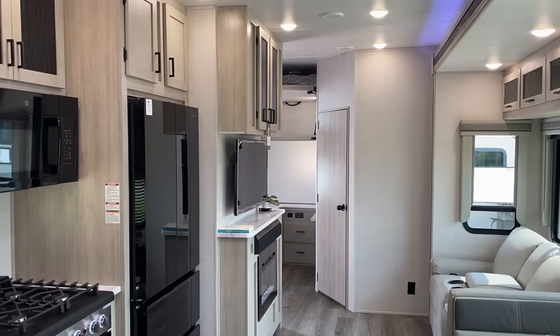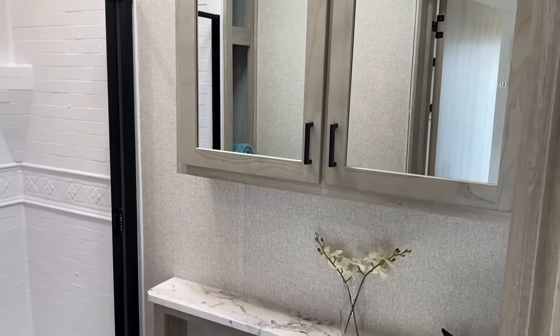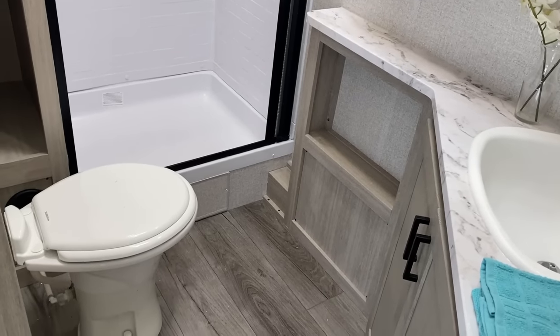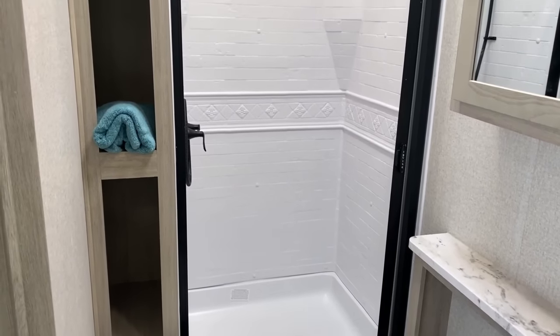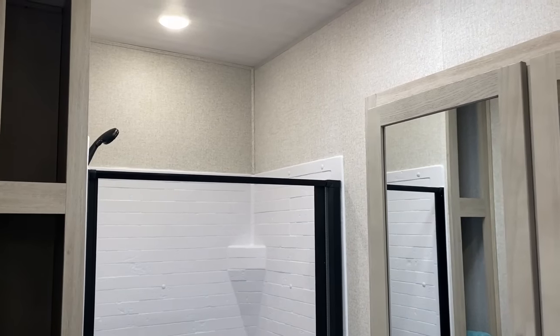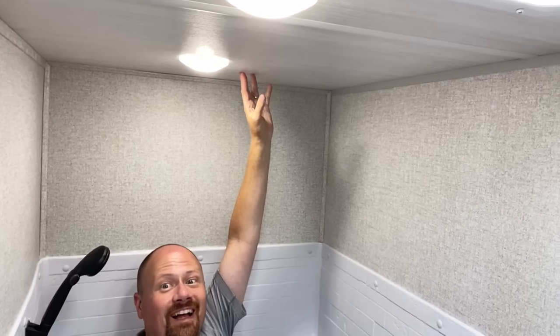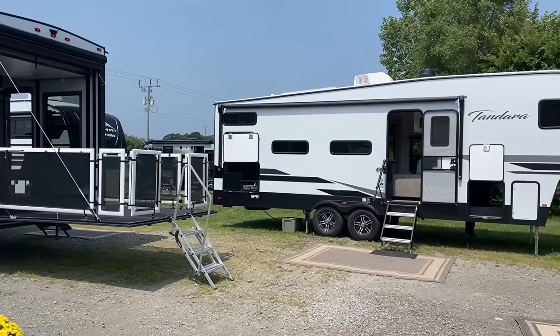I'm really curious to know what you're going to think about this. That easy gas strut bunk arrangement is something the world needs more of. With those eight, eight-and-a-half foot tall ceilings, if you're a big dude like me, you could practically do jumping jacks in this shower and never touch the ceiling. They put a dedicated light above it, which I think is absolutely awesome. You could tell I was really enjoying the headspace there.